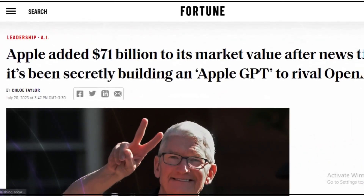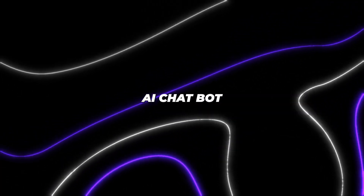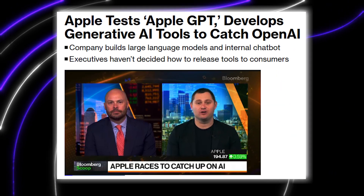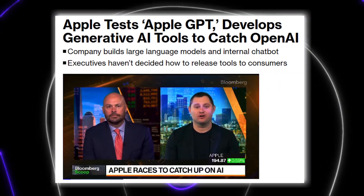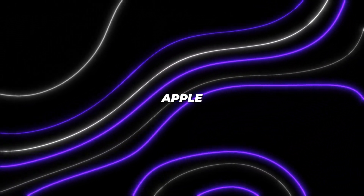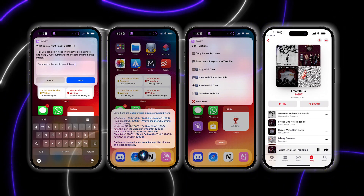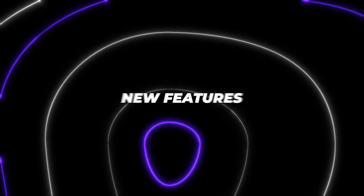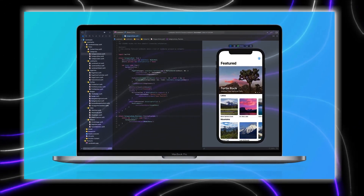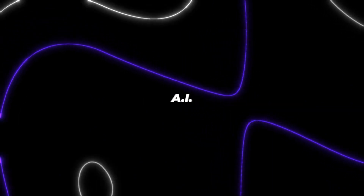Let's start at the beginning — what exactly is Apple GPT? In a nutshell, Apple GPT is an AI chatbot that Apple's engineers have been developing since late last year. It utilizes large language models and natural language processing to understand text and generate thoughtful responses. Right now, Apple GPT is being used internally by employees through a web app interface. Built on Apple's Ajax framework, the chatbot helps them prototype new features, summarize blocks of text, and answer questions. It displays a strong capacity for textual reasoning and information synthesis — key features of today's most advanced AI systems.